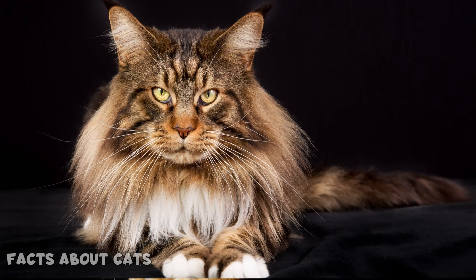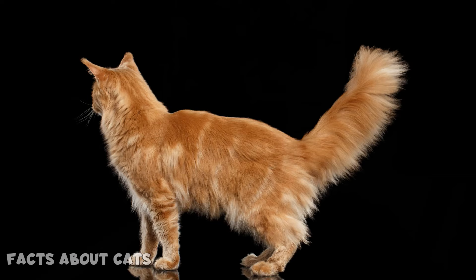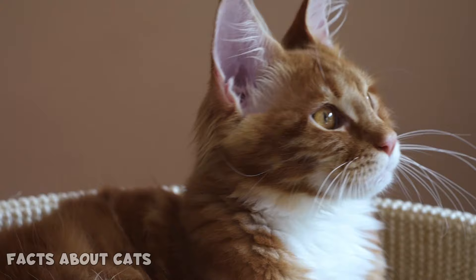Number 3: Body length. Maine Coon's bodies are incredibly long, reaching up to 40 inches. That's pretty wild. Number 4: Coat length. Maine Coons have spectacularly fluffy fur coats, with a soft undercoat and an outer coat of long, protective hair.